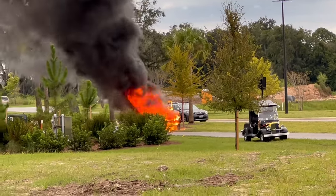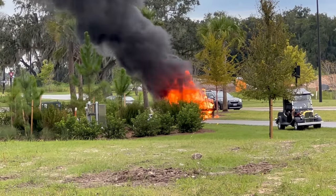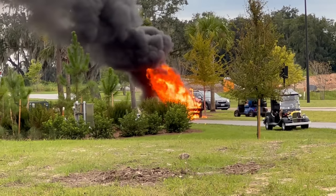Many of the golf carts here in The Villages will cost you $15,000 or $20,000. They're pretty fancy vehicles, so you want to protect that investment.